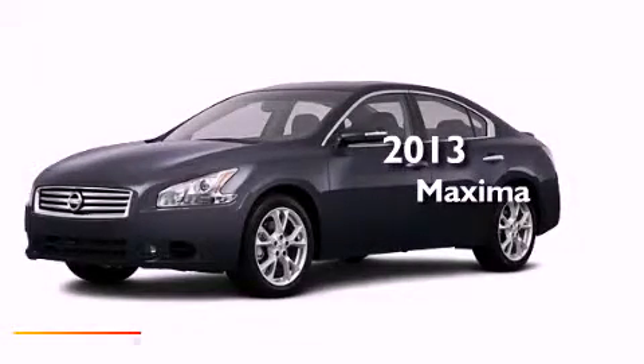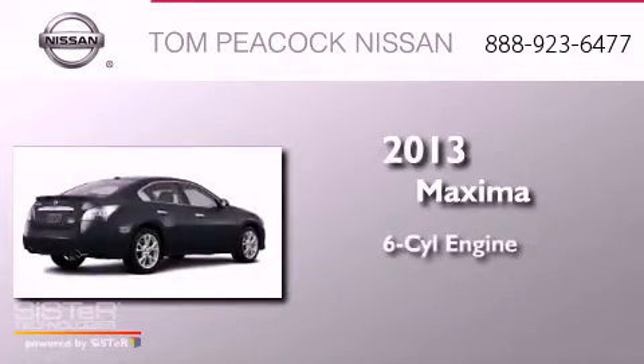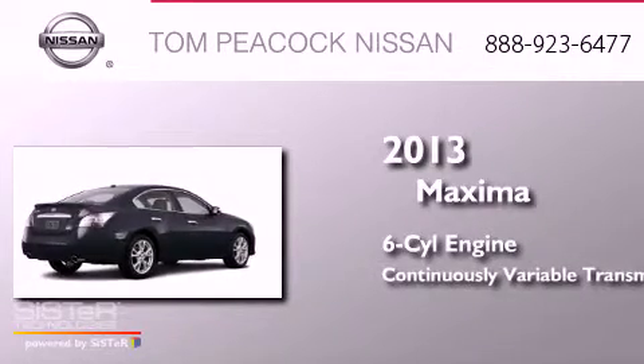This is a brand new 2013 Nissan Maxima. It has a 6-cylinder engine and a continuous variable transmission.